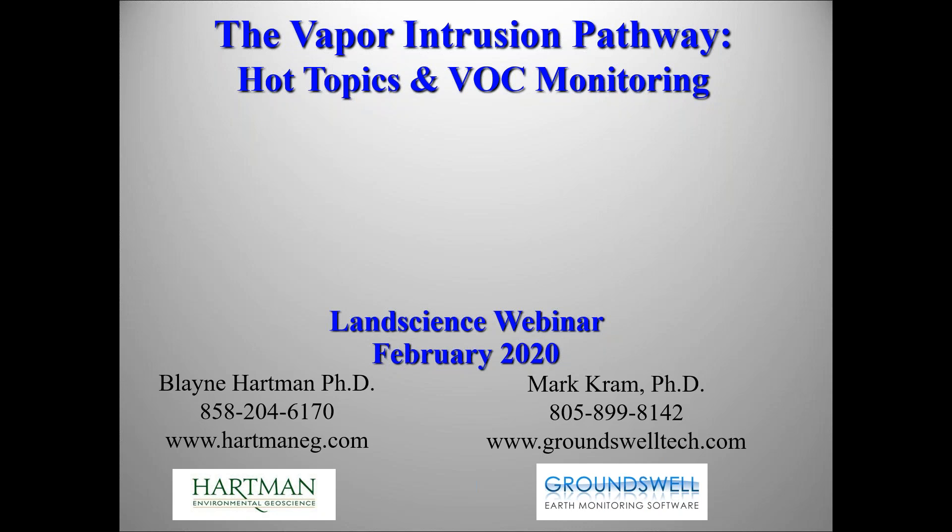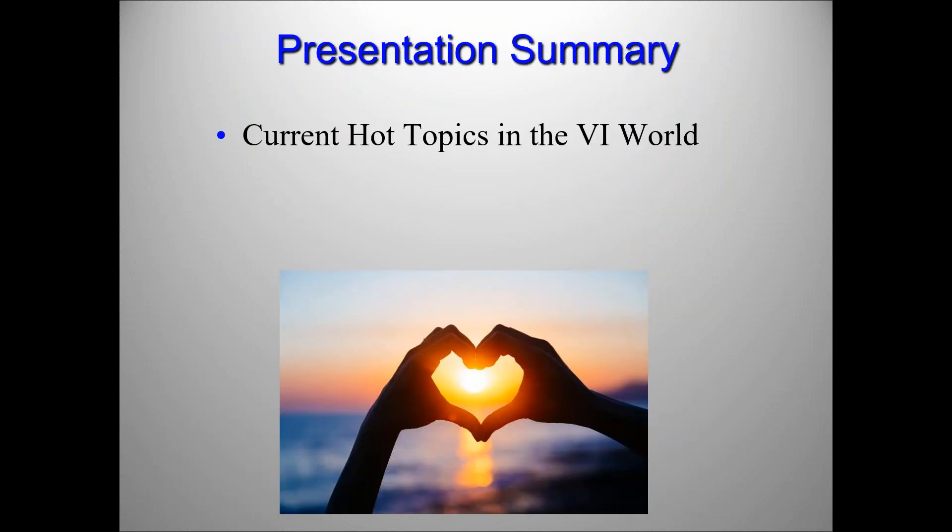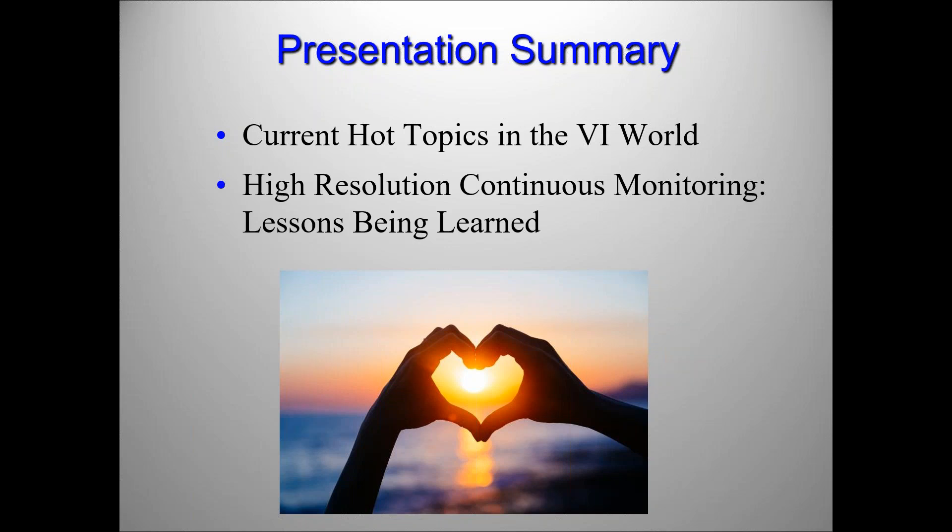That concludes our introduction, so now I will hand things over to Blaine Hartman to get us started. Thanks, and hi to all of you out there. I took a quick look at the attendance list, see a lot of familiar names, so thanks to all of you for signing up and listening. Mark and I have about two hours of material which we're going to squash down into about 40 minutes. Today's webinar topics include current hot topics in the vapor intrusion world, which I will cover, and then Dr. Cram will talk about high resolution continuous monitoring and lessons we're finding by using that technology.